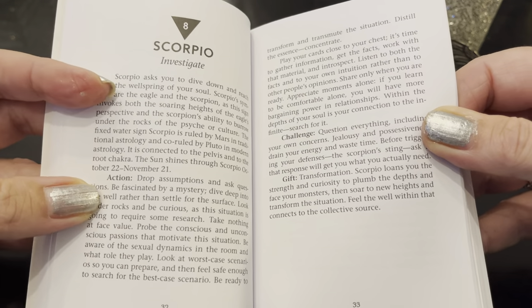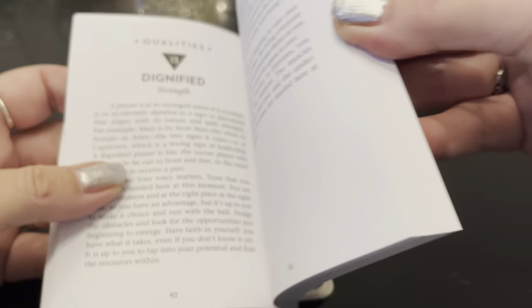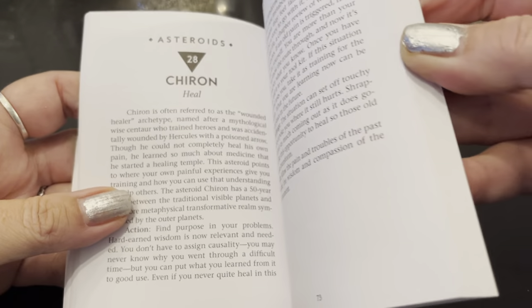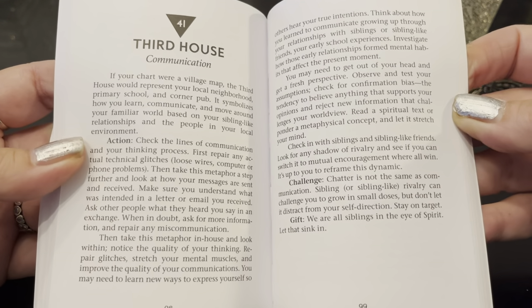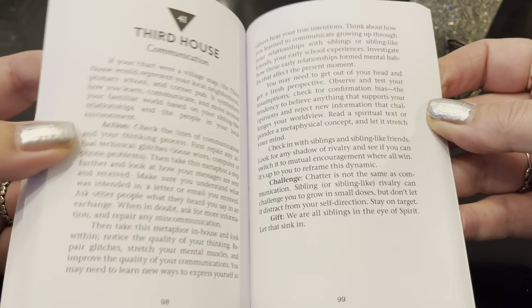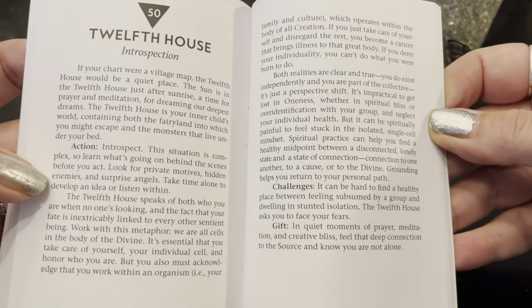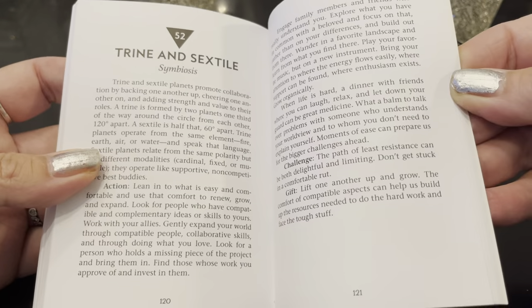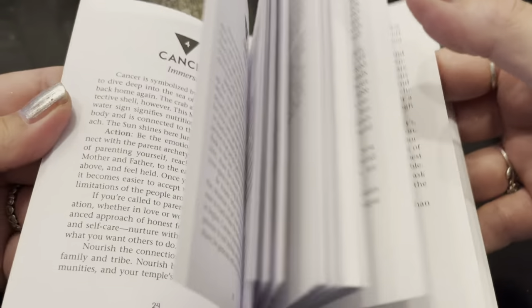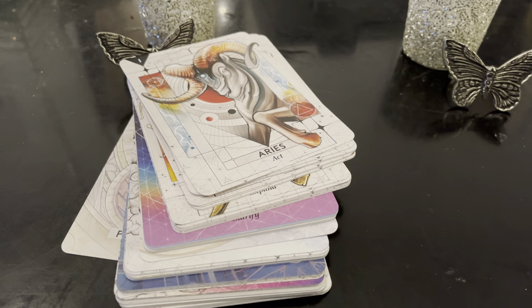Scorpio has the message, the action, the challenge, and the gift — all of them. So you're going to learn more about the signs, the actual planets, the astrological aspects, what they mean, and even the houses — it's all in the cards. I love how that is. I really think this is so well done.